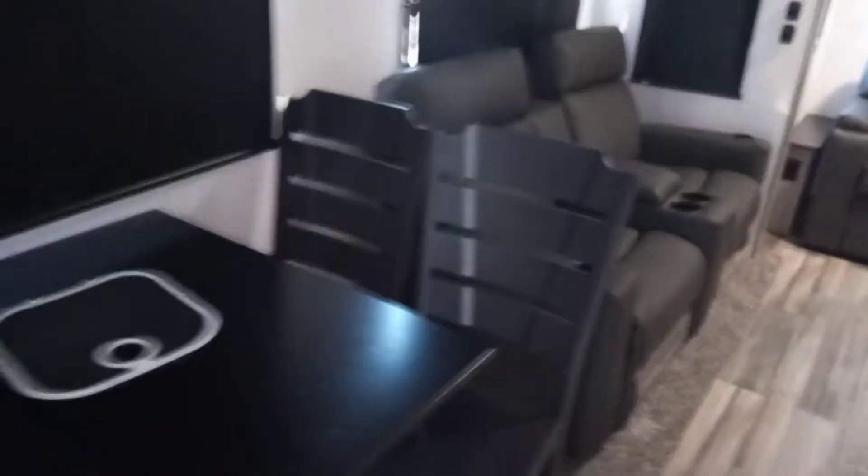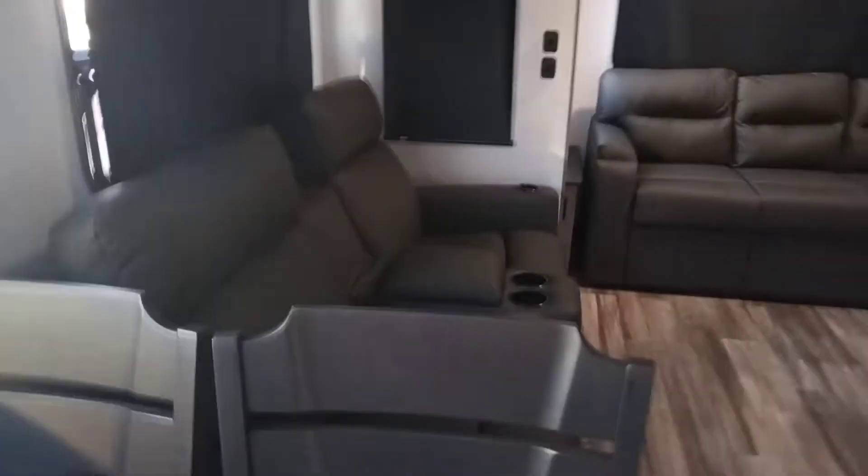When you walk right in here, we're going to go right into the mid-bunk area. This is going to be the loft up top here. The interior on these is different from last year's — a little lighter in color, but really sharp.